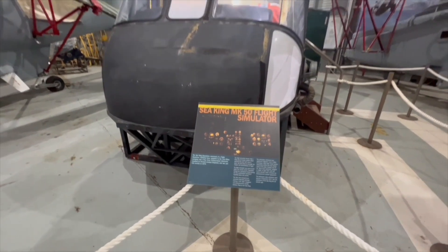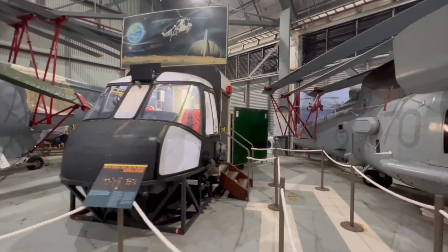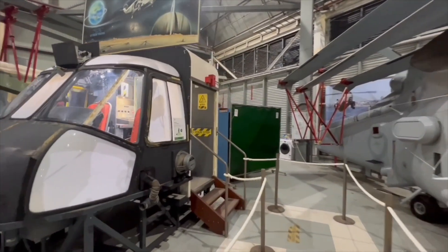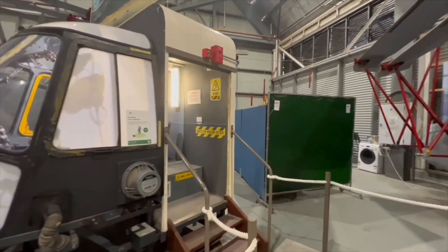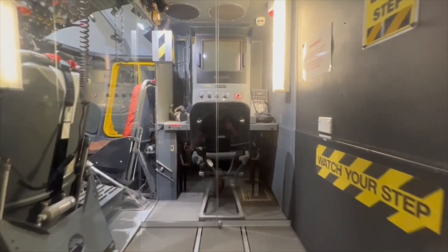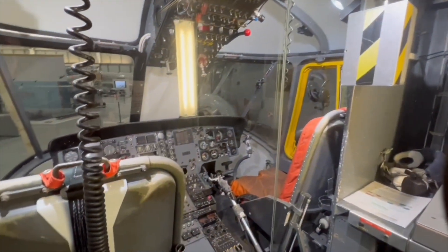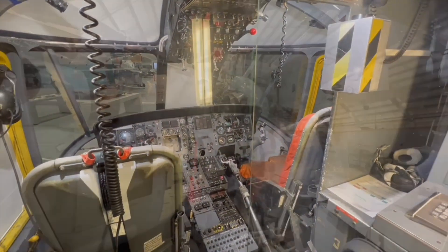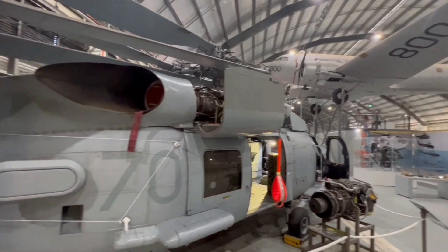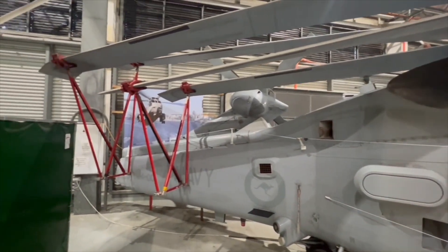It was amazing how close you could actually get to the aircraft, seeing all the fine details. This Sea King — you could walk right up into it, seeing all the controls and the buttons. I think you'd need to be a scientist just to fly one of these things. If you've got kids, I think they would find this absolutely fascinating, and this place would be a very popular one to come to on the school holidays.